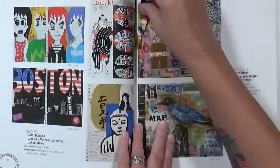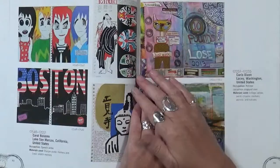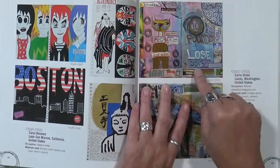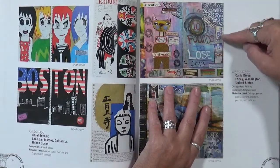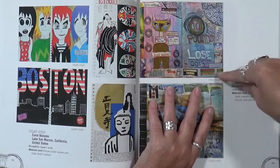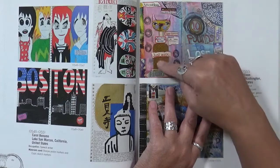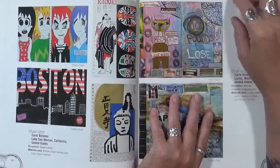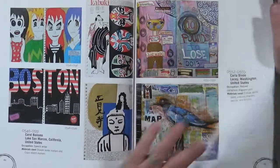Here we are — I marked this page. This is from Carla Dixon in Lacey, Washington. The same thing — so many different colors in the background, a bunch of doodles, washi tape, some cutouts from magazines, a very unrealistic little kitty cat which I love, and just some journaling. I think it's amazing.